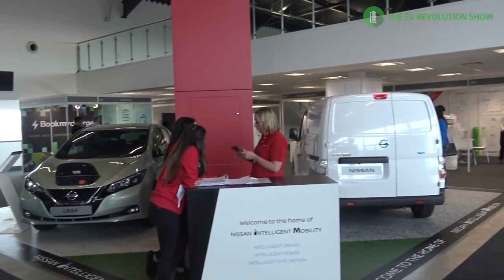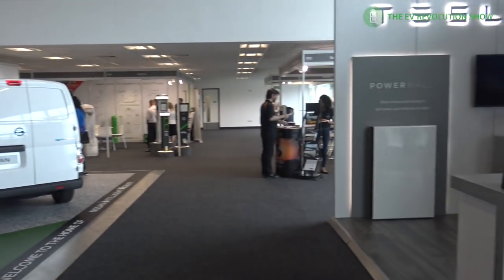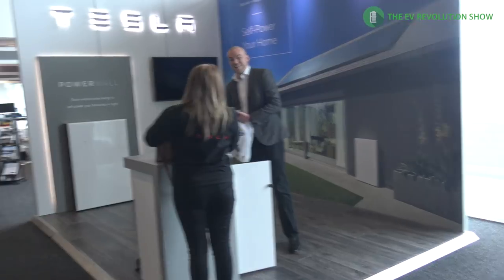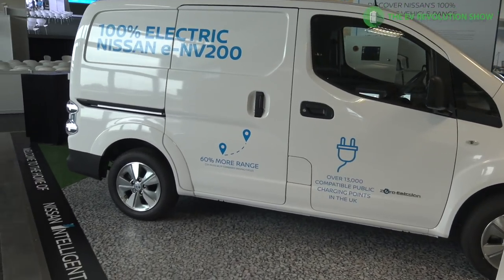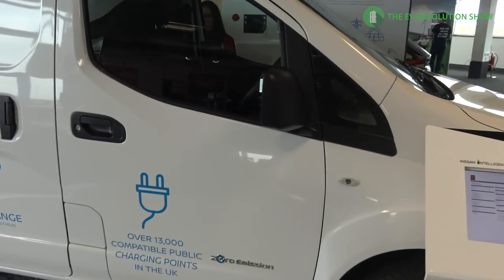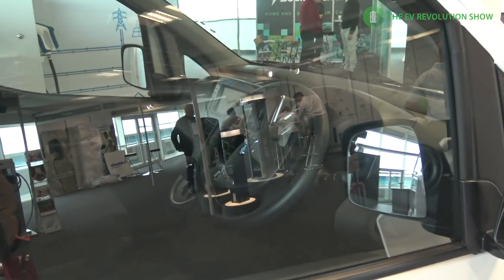There were several manufacturers at the event including Nissan, Renault, and Tesla — Tesla actually had a booth at this event. I also got to see Nissan's ENV200 light commercial vehicle. It's got the 40 kilowatt hour battery pack with active cooling, so it's great for short haul commercial applications.